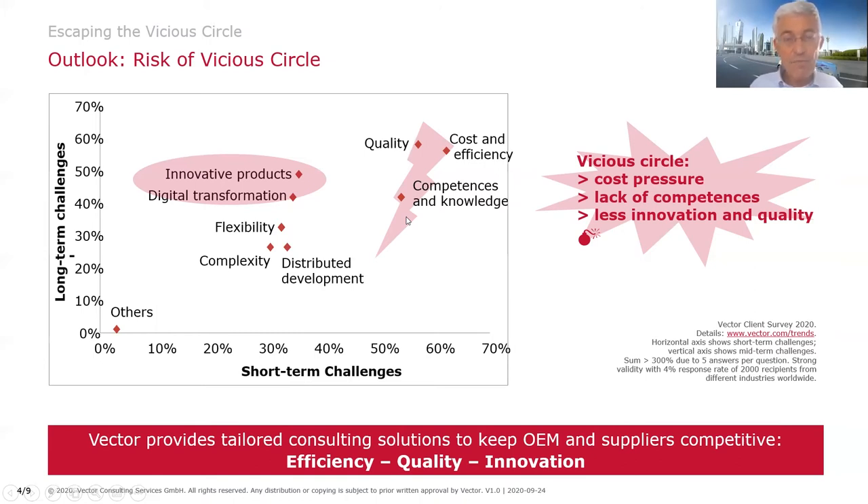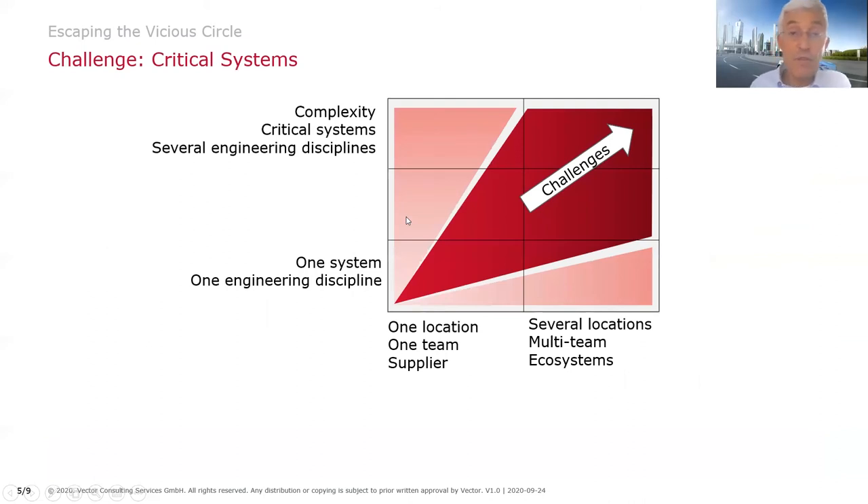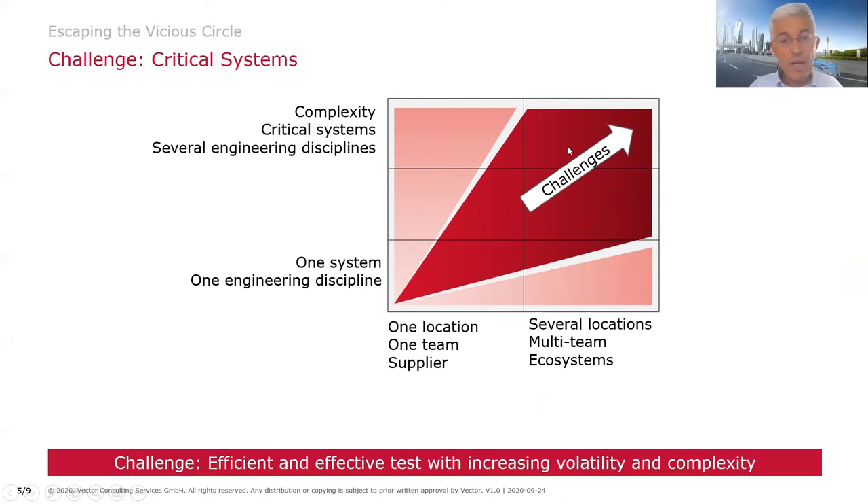What this set of webinars aims to show is how to utilize test-oriented requirements engineering to reduce life cycle cost — because testing consumes most of the life cycle costs, especially in critical systems — while ensuring sufficient focus on delivering the right things, meaning value rather than quantity. That also means escaping the vicious circle. Most critical systems are increasingly developed in multi-location, multi-team distributed setups and ecosystems, with rapidly growing complexity across many engineering disciplines. We must master these VUCA challenges — volatility, uncertainty, complexity, and ambiguity — through an efficient yet effective test methodology.